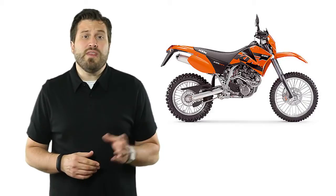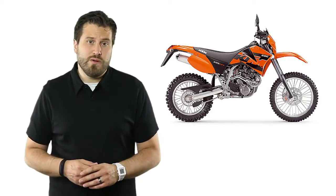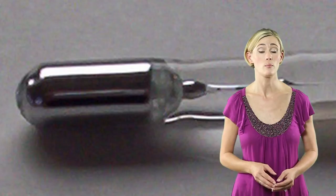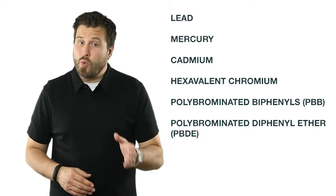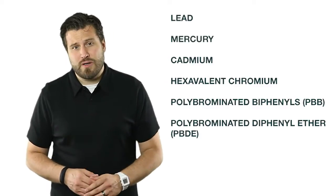Say you're building a dirt bike. Within the EU, there are numerous standards that dictate the materials you can use. If the headlights of the bike contain too much mercury, or the bike's plastic body contains more than 0.1% brominated flame retardants, you won't be able to sell your bike within the Eurozone. And any plans you had to expand your brand into Europe will be halted until you can rebuild your product without these materials.